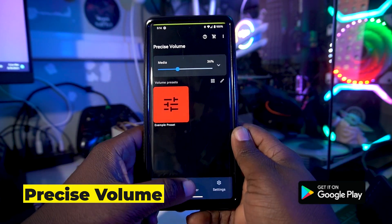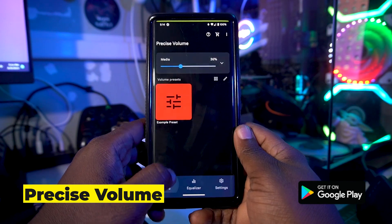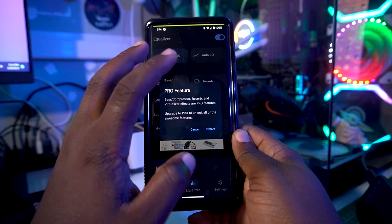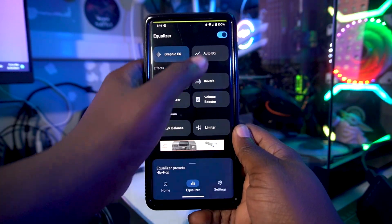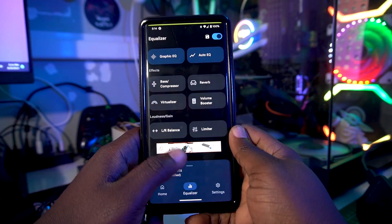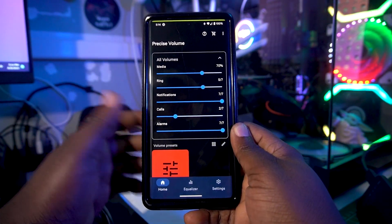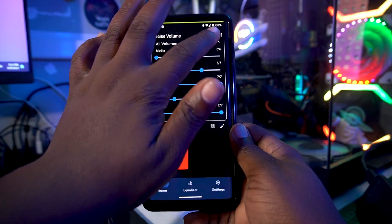The second app on the list is called Precise Volume. This app is really amazing — it lets you control the volume for your speakers or headphones with precision, depending on what you need. It also gives you bass control, though that's a pro/premium feature. You can play around with the auto EQ, and it provides a lot of great options for when you're playing music or listening to a podcast.